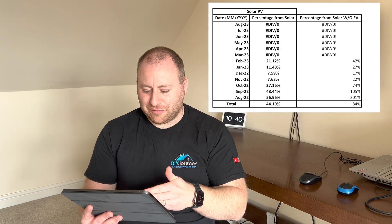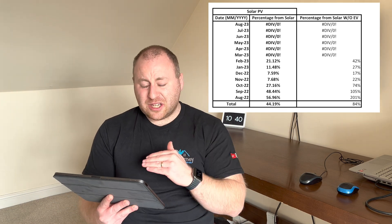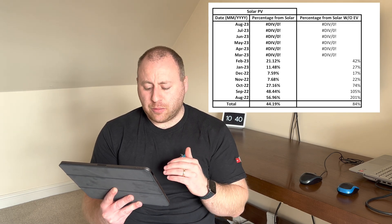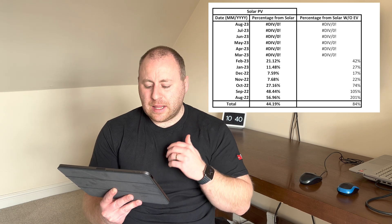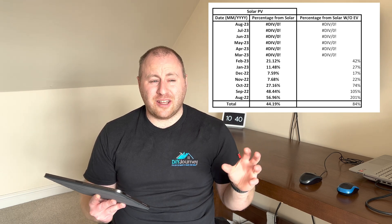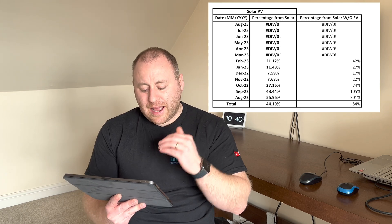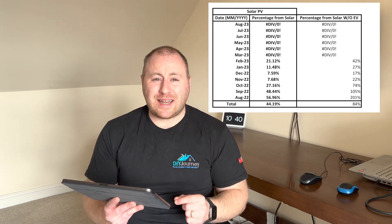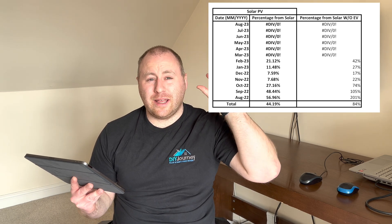I've split it into two columns which you can see on screen. I've got the iPad to guide me through it because there are a lot of figures. We'll go through each month. Starting at August — when we had the system installed — my electric car does circa 30,000 miles a year, so that's a lot of charging from home.